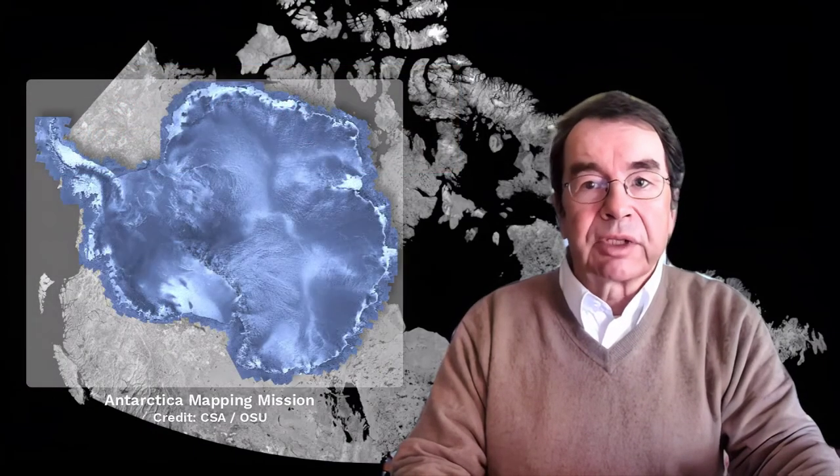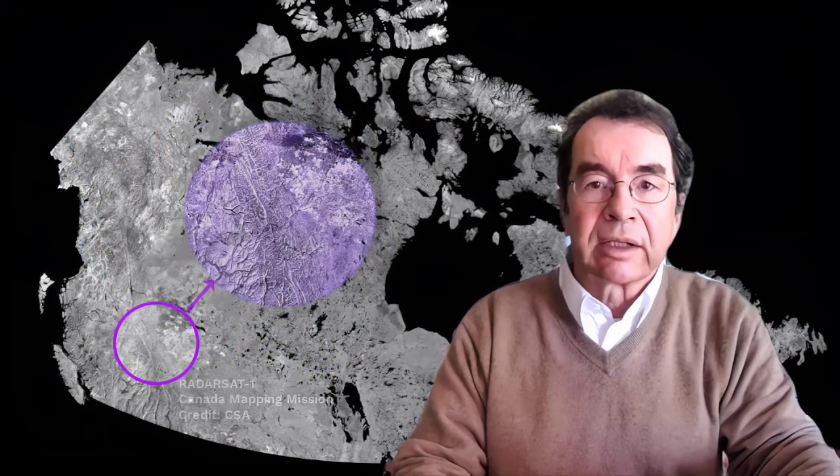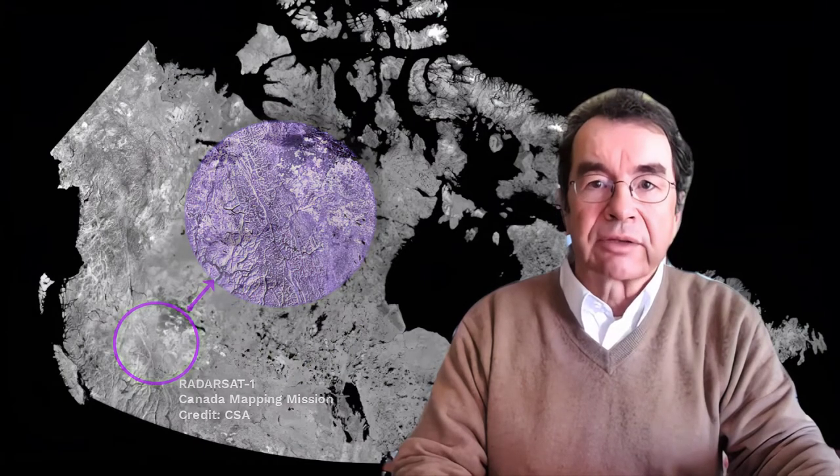Outstanding examples include the Antarctica and the Canada mapping missions in the late 1990s. Both efforts resulted in high-resolution Radarsat image mosaics of the entire continent and the entire country.